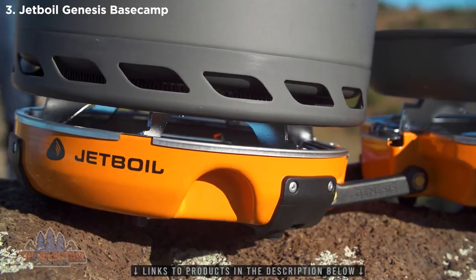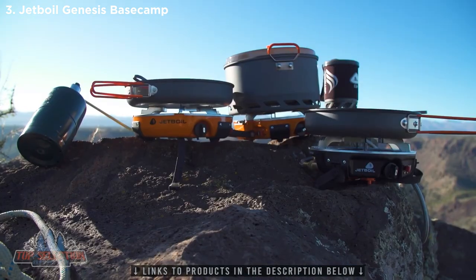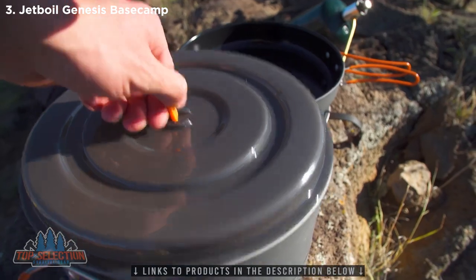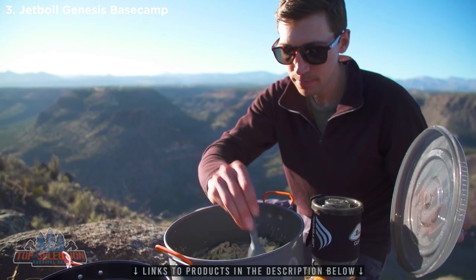With the Genesis Basecamp system, you're really getting the ultimate camp kitchen in a bag. Thanks to JetLink, you can expand that kitchen depending on how many people are in your group. Everything nests together neatly and is super portable, but more importantly, you're getting an incredibly powerful and versatile cook system that's perfect for fueling your group before a big adventure.